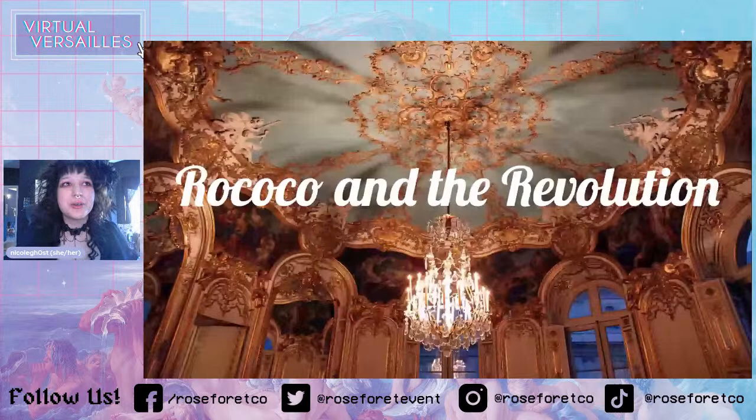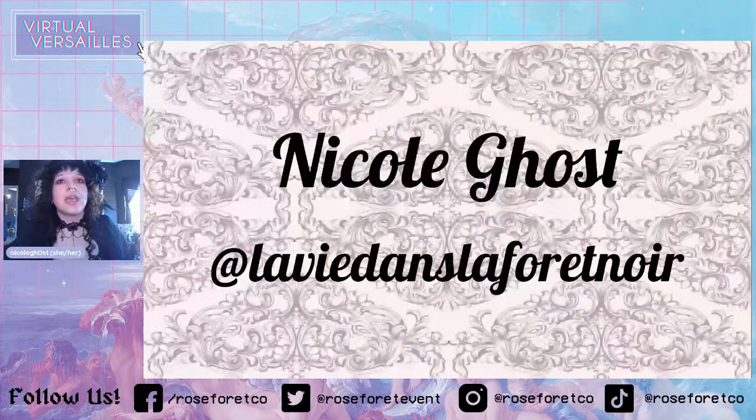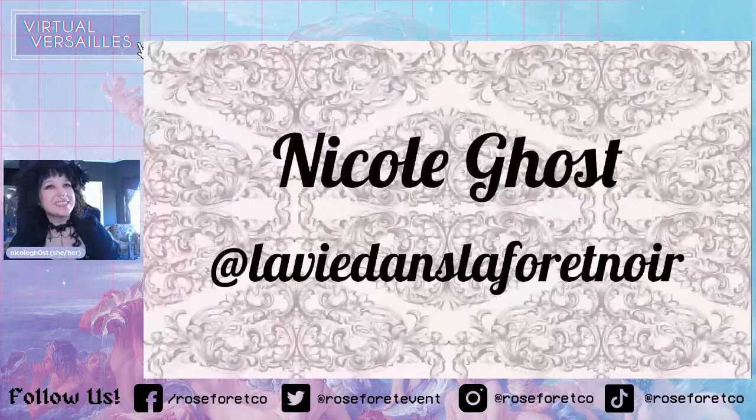Welcome to Rococo and the Revolution. My name is Nicole — I also go by Nicole Ghost on a lot of my social media, including Twitch. And I also go by LaVidon LaFourenouis on Instagram. You guys can talk to me throughout this; you can ask me questions and discuss things. I don't know how long this is going to last — every time I rehearsed it, it seemed like a different amount of time.